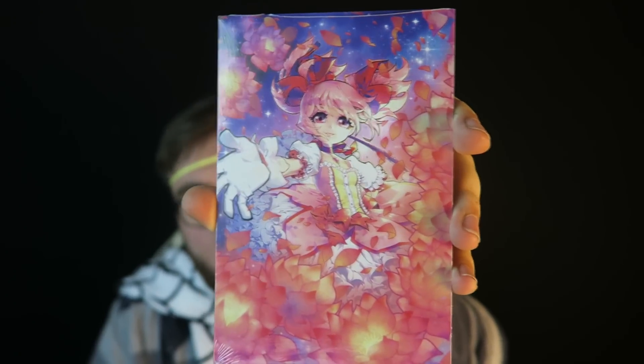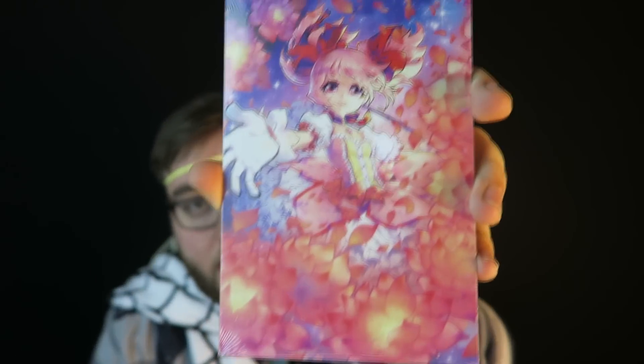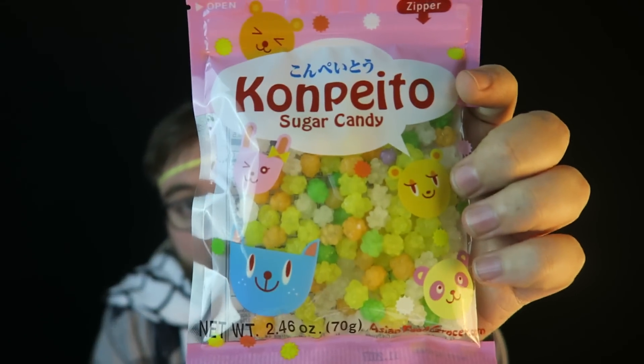Next up we got an exclusive Madoka art print — just a very small print of this little anime girl. It's nice, but I don't know anything about it, I'm sorry. And this next thing is something I know about — we got Konpeito sugar candies. I love trying different candies from all over the world, so I'm excited to try these. It smells almost like licorice, and they're just like little crystal sugar candies — actually really heavy.